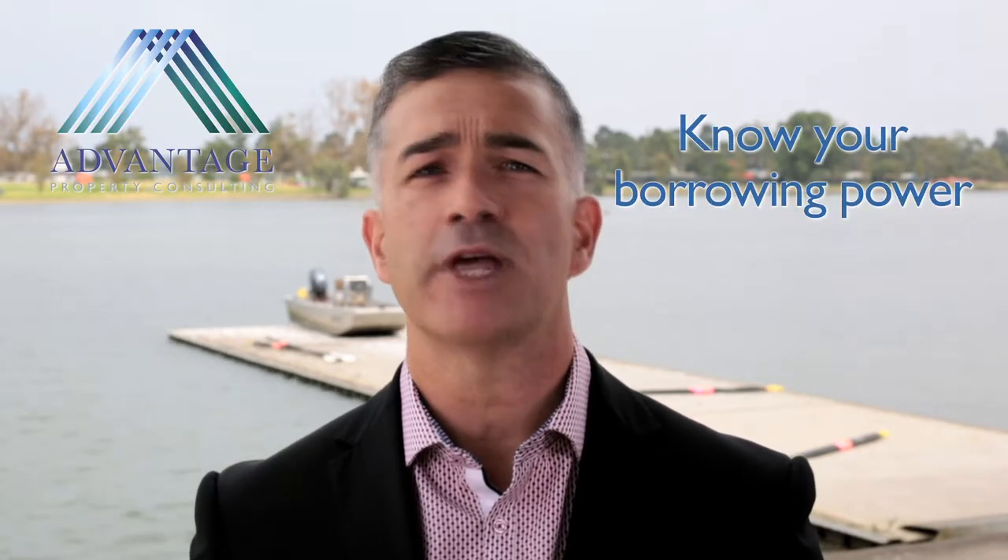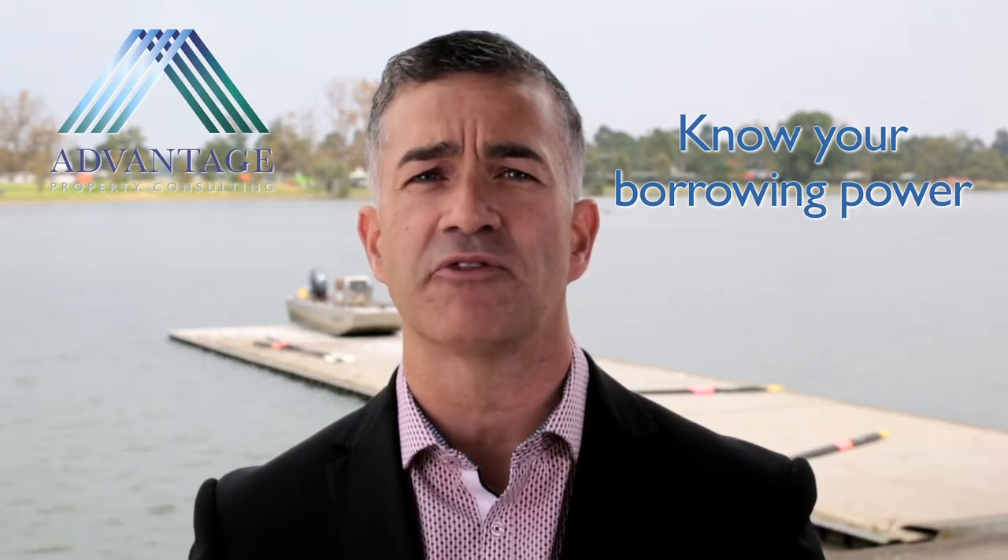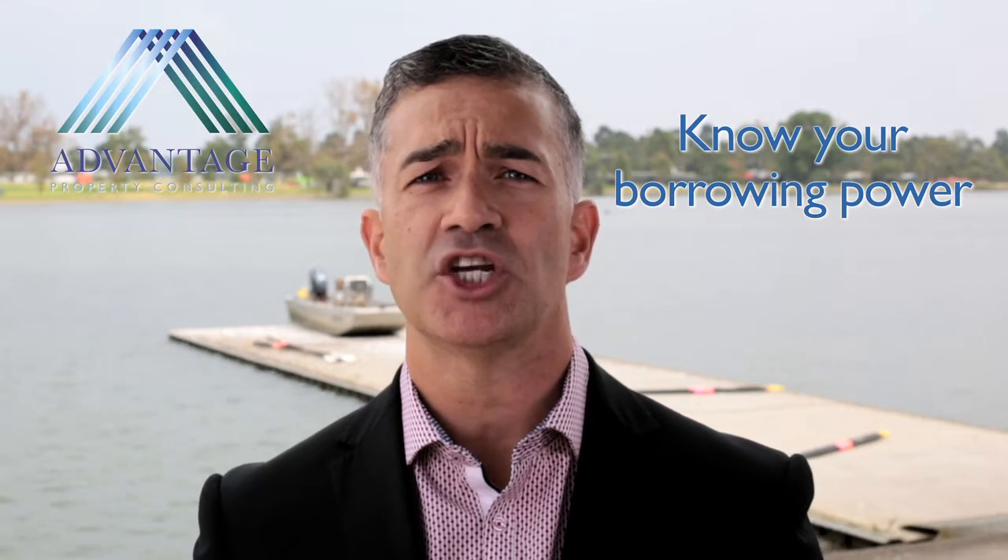Next, your borrowing power. Contact us or talk to your trusted mortgage advisor to run your numbers across different lenders and work out how much you can borrow. Your borrowing power will vary from lender to lender.